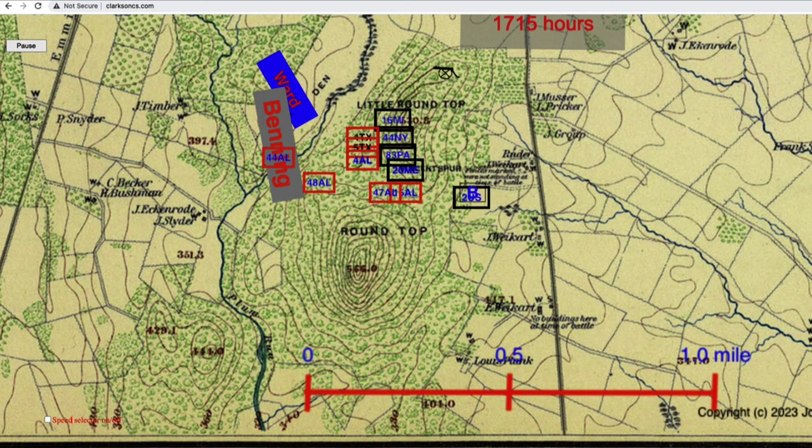It may be that most of the work was being done by the 15th Alabama, but it's not clear. Over time, Oates shifts his regiments to the right — he's looking for the federal flank. He wants to get around it and open the way into the rear, and of course Colonel Chamberlain knows he has to prevent that.